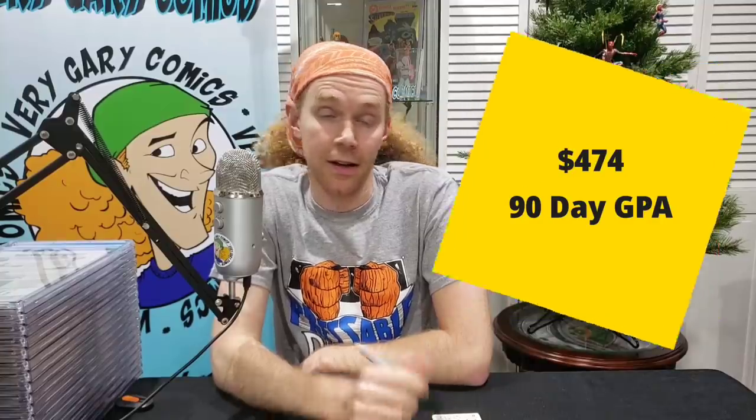X-Men 130 in a 9.4 — $178. Still an affordable X-Men key. Let's say affordable is $200 to $250 and less — that's an affordable key in a very high grade. X-Men 129 — this is that book I told you is on fire, and it certainly is. In a 9.6 — $474. Across the board, trending up.